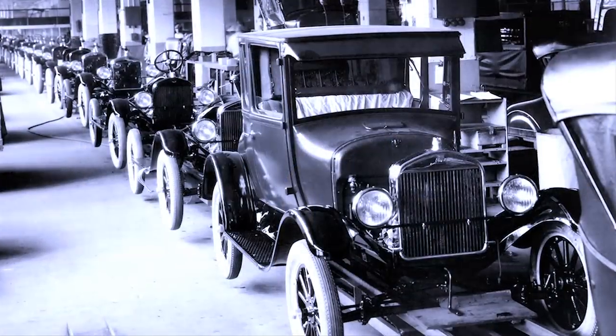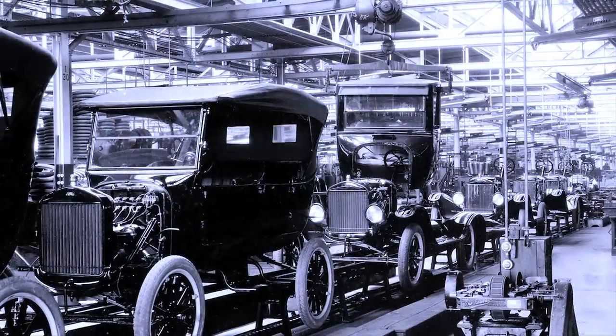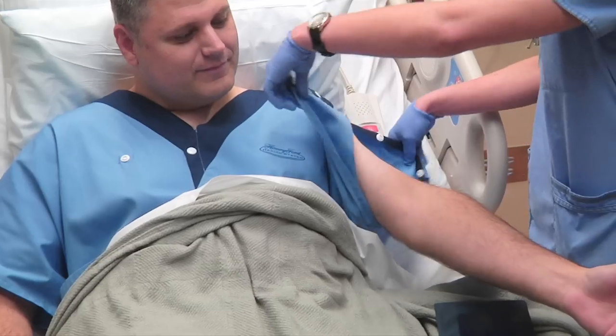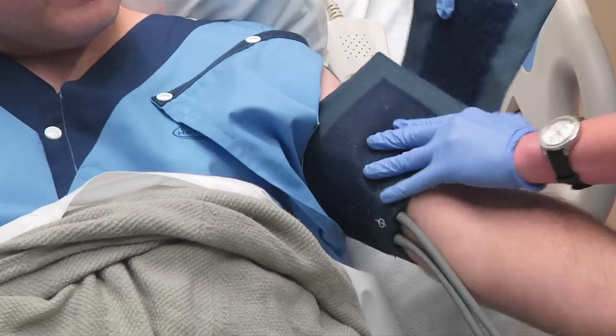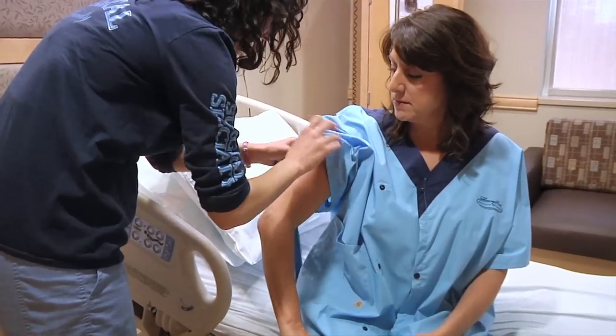We came up with a fun name for the hospital gown that really talks to our heritage as a health system — Henry Ford — and what he did with the Model T, rolling it out on the assembly line and really changing the world of automotive. We've decided to call our patient gown the Model G. Carhartt makes quality products and we wanted a quality gown for our patients. We spent the time to create the design but wanted to make sure it was fabricated really well, because hospital gowns go through a tremendous amount of wear and tear in the laundry process.